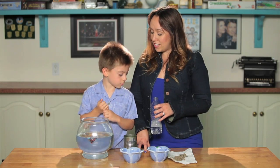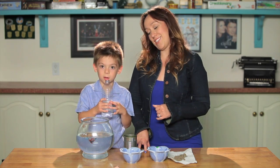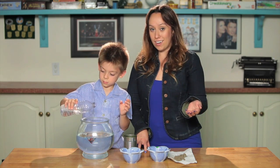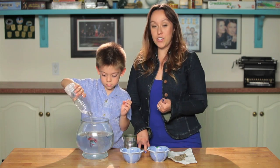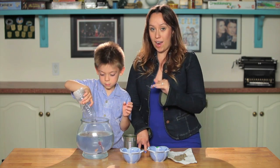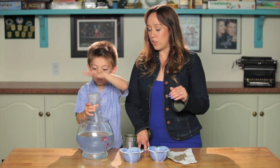So have you ever washed your car, Dylan? Yes, my dad's car. So if you wash your car, all of the water — you can pour it in there — all of the water that's soapy and bubbly runs down the driveway into the storm drain, and then that soapy bubbly water ends up in the ocean or the river.